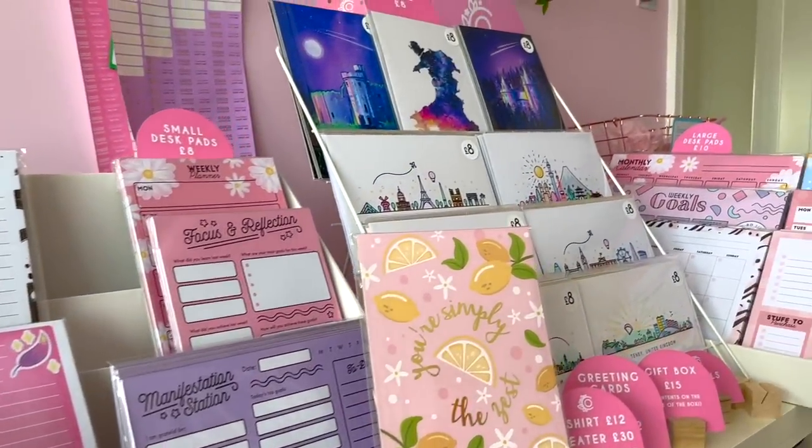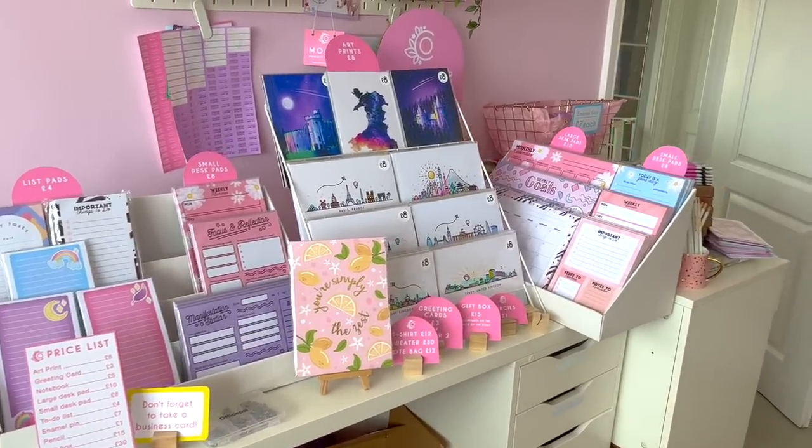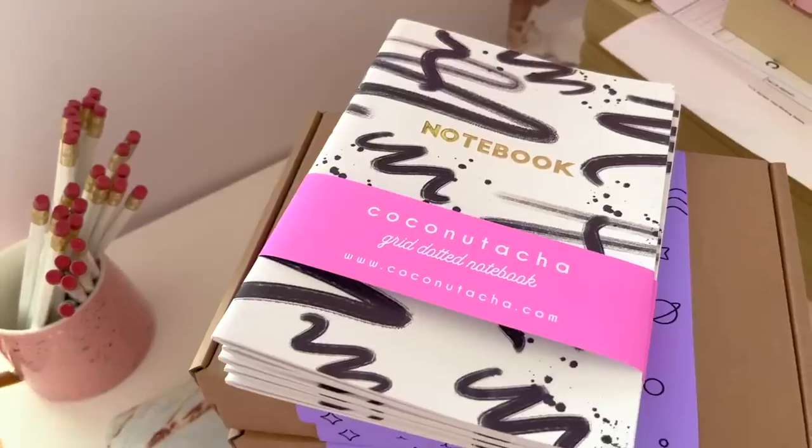I've also been preparing for a market this week. As you can see the studio is a mess — everything is prepared. I got the stationery, the notebooks, the desk planners, everything ready to go.